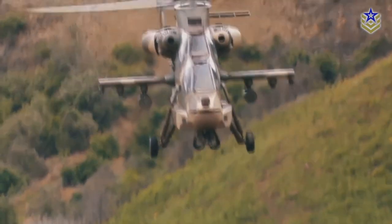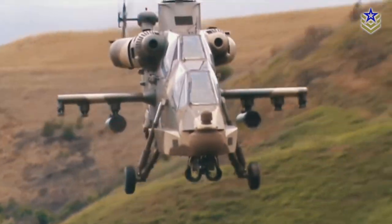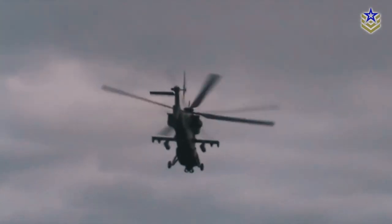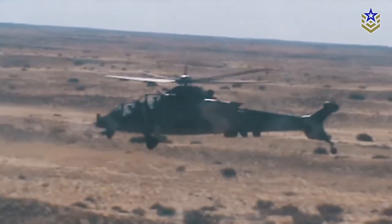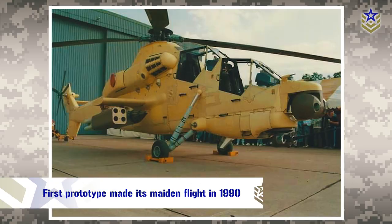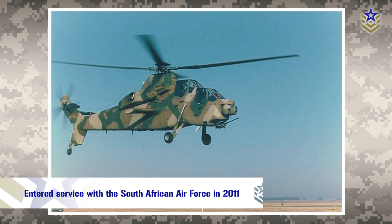The Rooivalk was designed to excel in anti-tank and anti-armor roles, and it is heavily armed and equipped with advanced avionics. It was developed specifically for high-intensity conventional warfare in the hot, humid, and dusty battlespace of Southern Africa, based on lessons learned during the South African border war. The first prototype made its maiden flight in 1990, and after more than 20 years of extensive testing and development, the helicopter officially entered service with the South African Air Force in 2011.